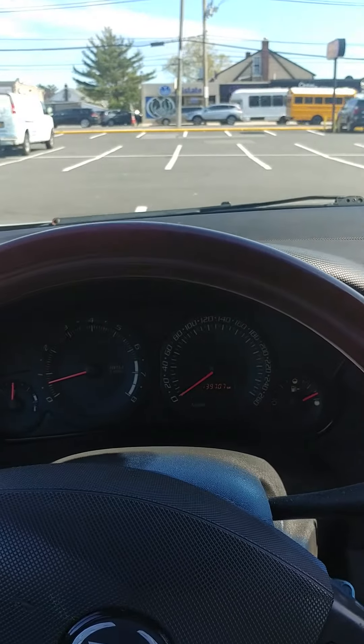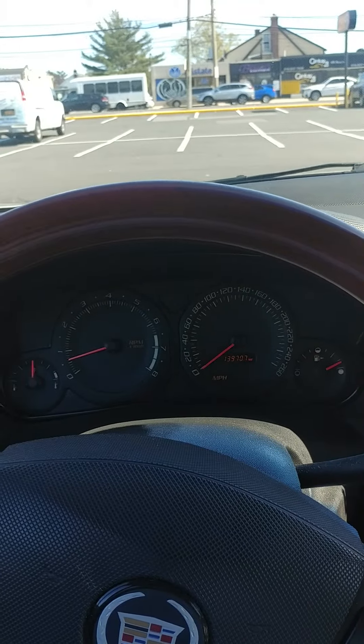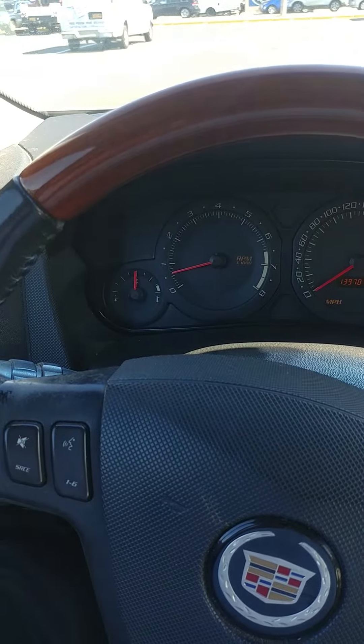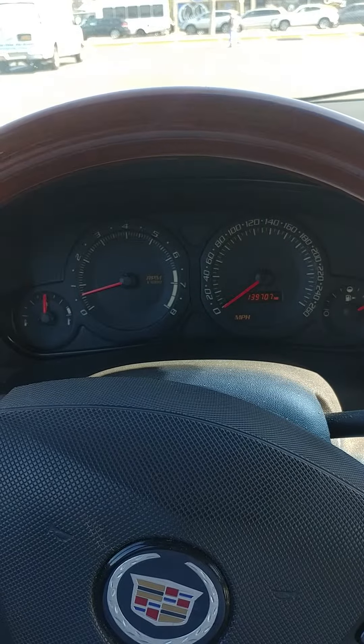Hello everybody. Here we have a 2004 Cadillac SRX with a V8 Northstar engine, all wheel drive. It's all wheel drive and it's on rails — the tires are great. You can see there are no lights coming up on the dash. Now I'm going to press the gas here for you, you can hear the engine.